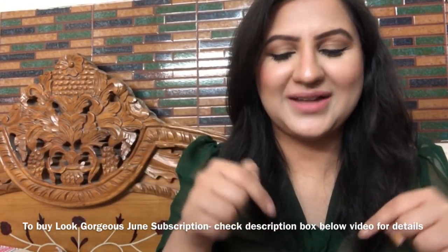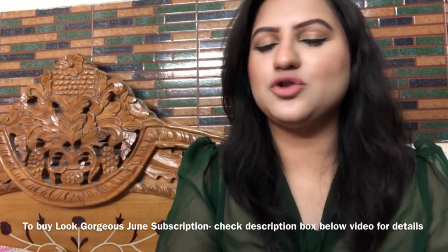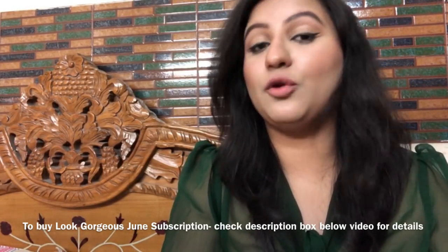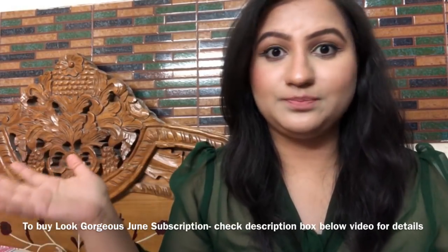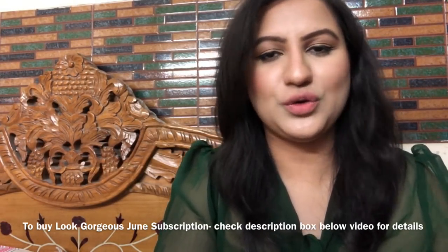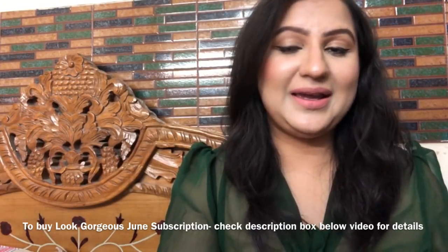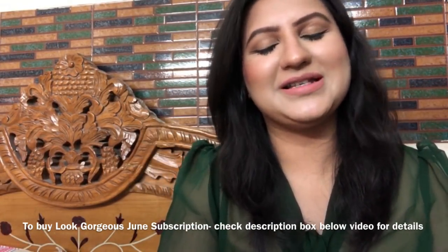If you want to buy this box and how to buy it, it will be written in the description box. Basically in this box there are 4 products — this is a lipsticks box so all lipstick lovers get excited. You are going to get really good lipsticks only for Rs.550 if you pay by Paytm or bank transfer, or Rs.675 for cash on delivery. Anyone can buy — for cash on delivery, send your pin code on WhatsApp so I can check, and I can ship all over India.